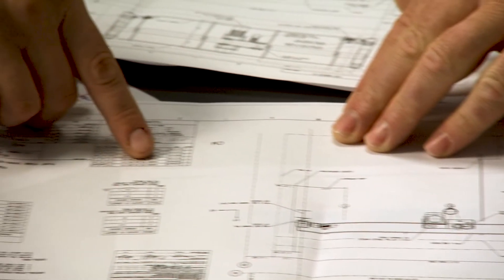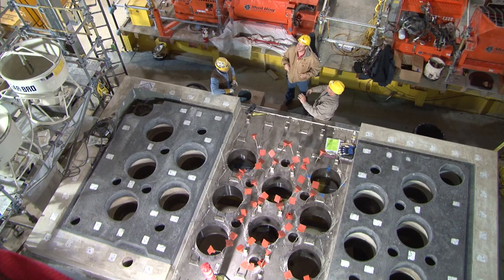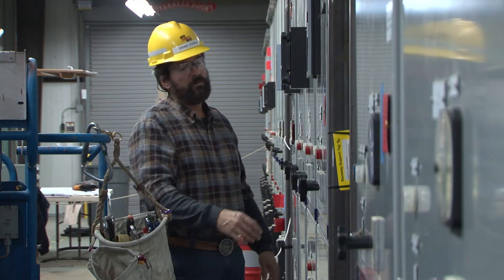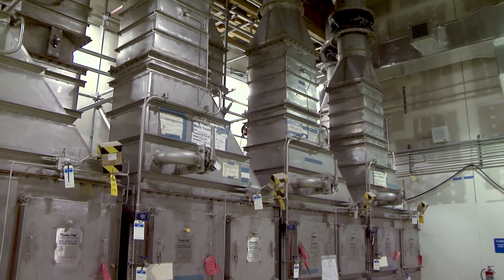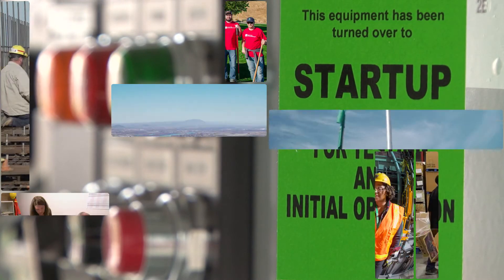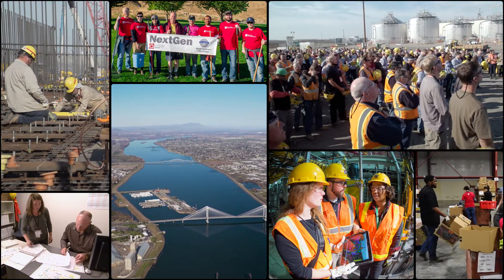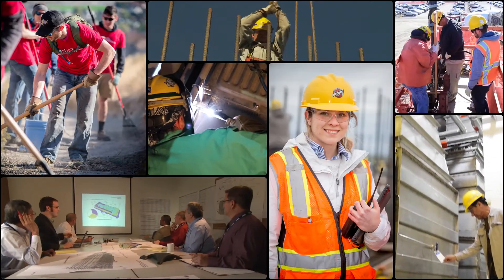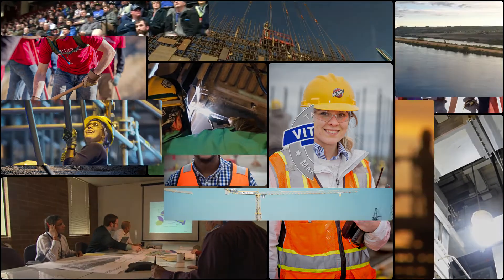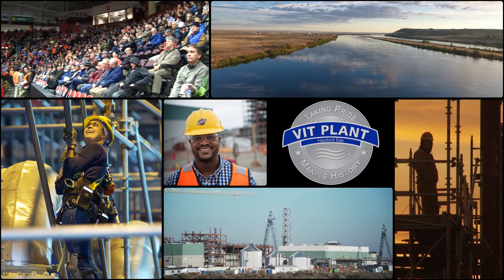The VIT plant is being designed and built with the highest levels of nuclear quality and safety. All components, systems, and facilities will be rigorously tested during the startup and commissioning phase before they are declared ready for operations to process Hanford's radioactive tank waste. The 3,000 VIT plant employees making this happen are family, friends, and neighbors of those living along the Columbia River. They are proud participants in removing the threat posed by Hanford's radioactive tank waste and protecting the environment and the public.